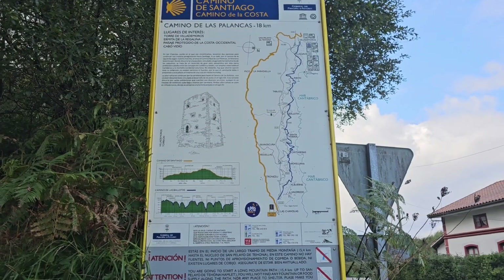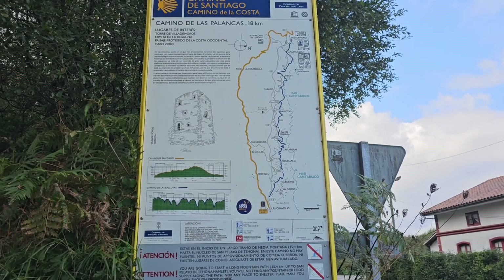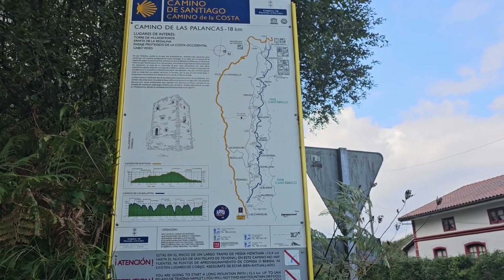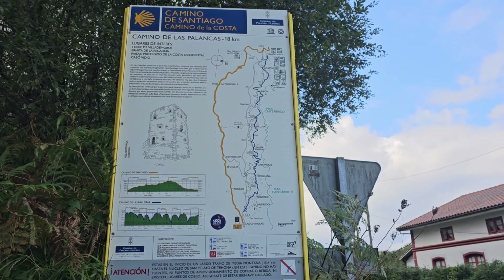So here we have our choice of two routes. The yellow goes up into the mountains and the blue sticks close to the coastline. And I will always choose coastline.